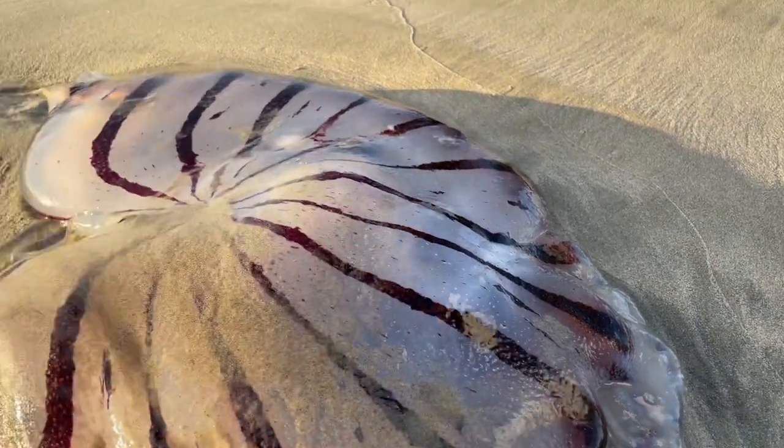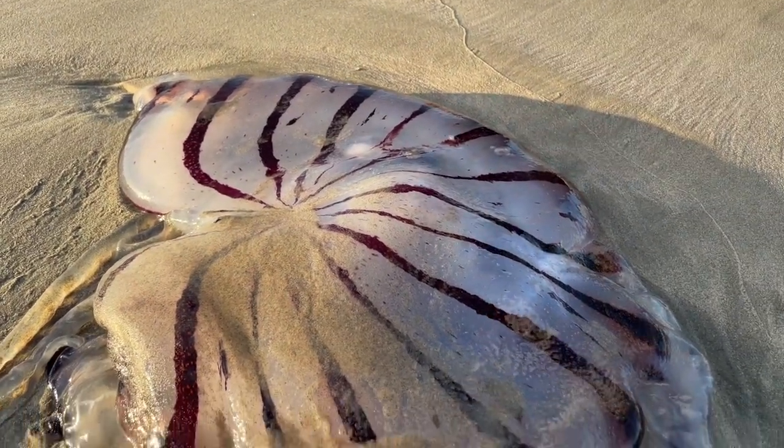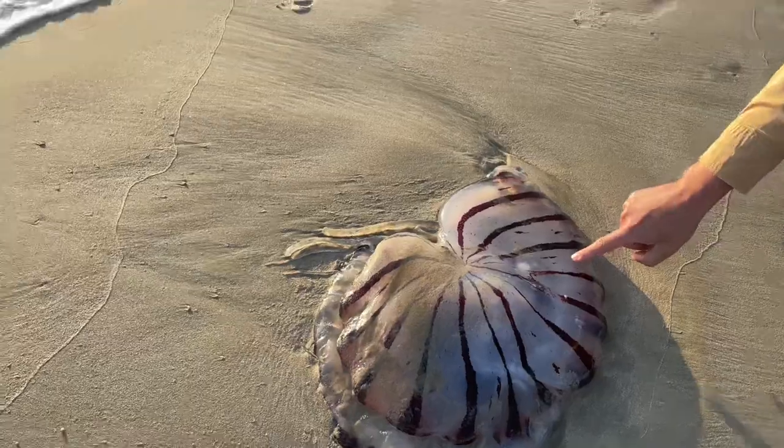We also discovered that it is a pretty common jellyfish off the shores of California. Its range can be as far north as Monterey and as far south as San Diego.